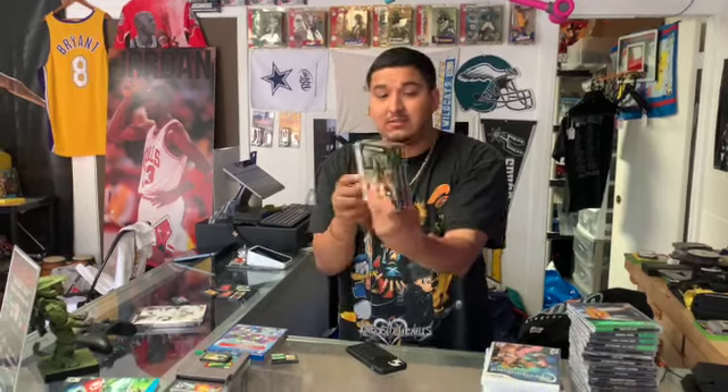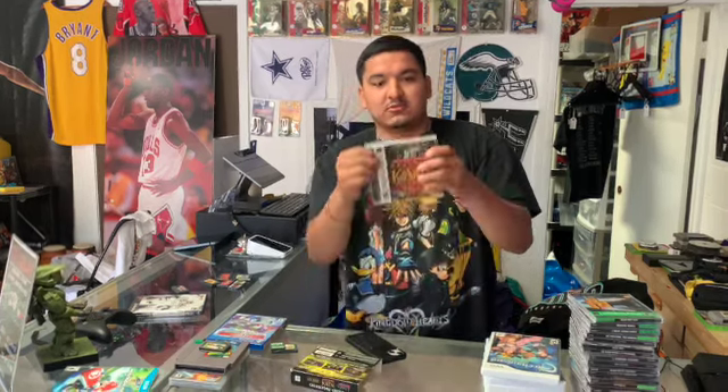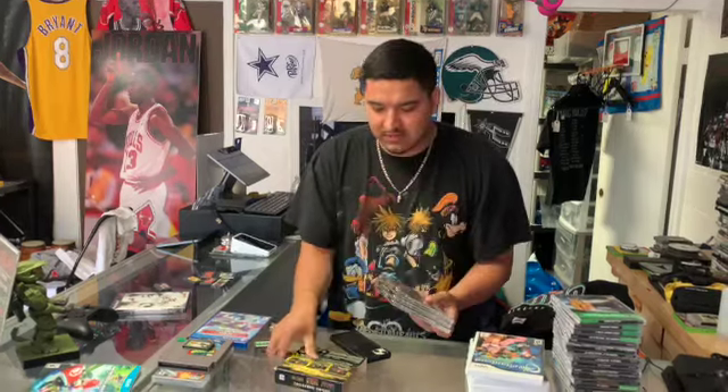Then we got this Legacy of Kain Collector's Edition — it has all three games and it's complete in box. It's cool because they have the white label manuals and they're all part of sets, as you can see on the back of the barcode.